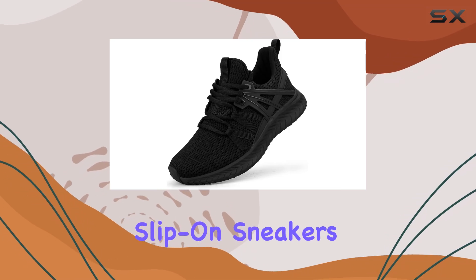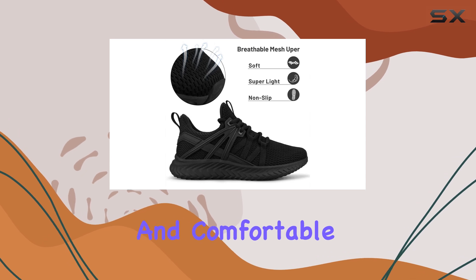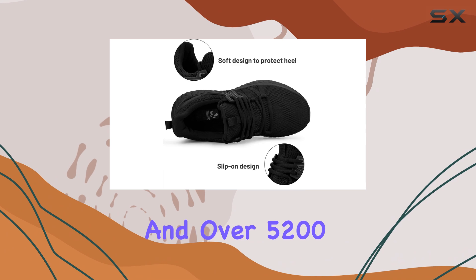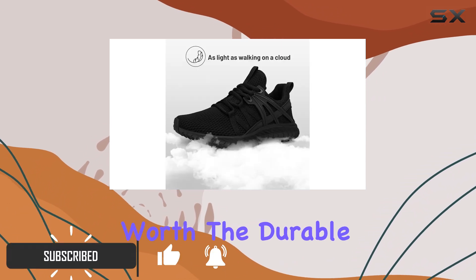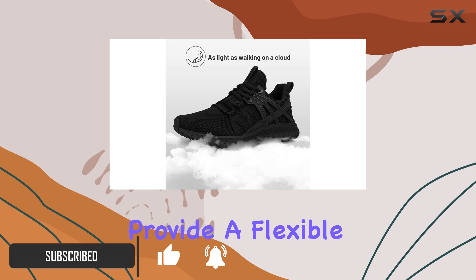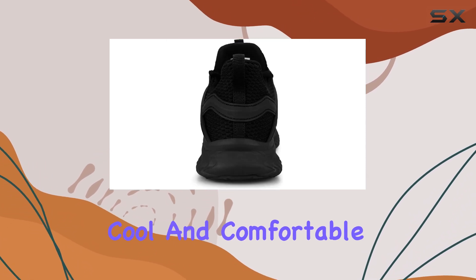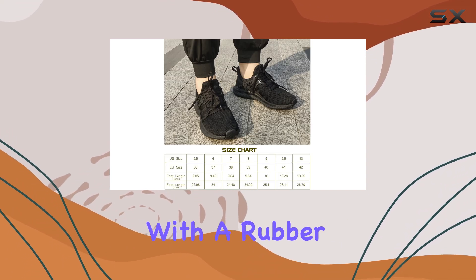The Abo's Women's Slip-On Sneakers are a fantastic choice for anyone seeking a versatile and comfortable shoe. With a 4.3 star rating and over 5,200 reviews, these sneakers have proven their worth. The durable knitted uppers provide a flexible and breathable experience, ensuring your feet stay cool and comfortable during any activity.